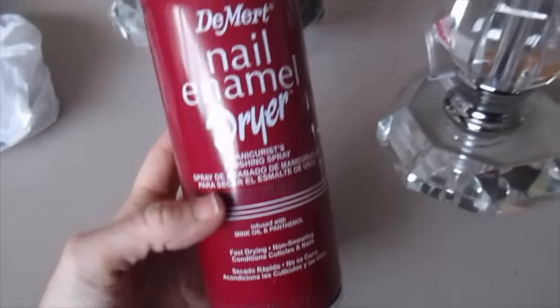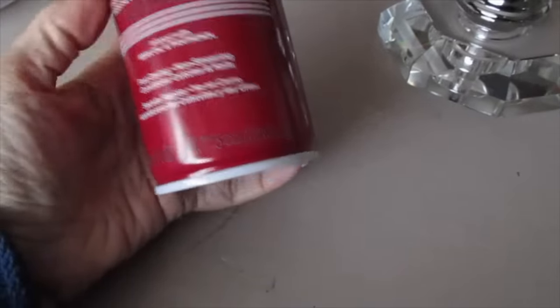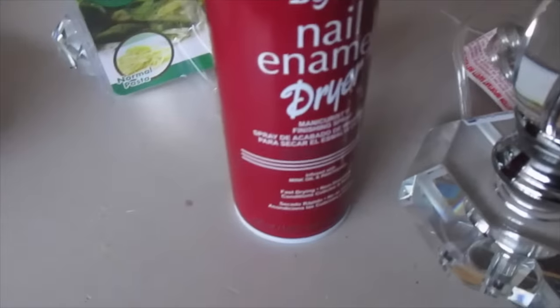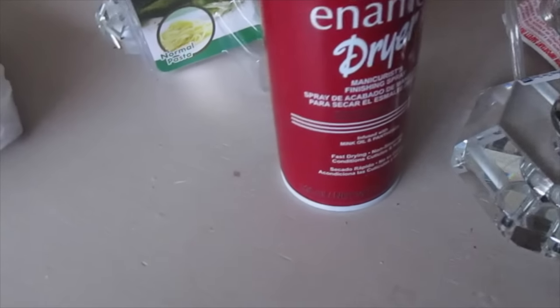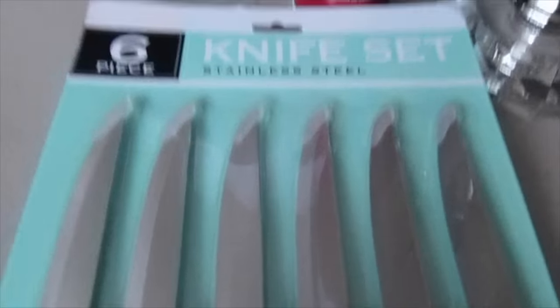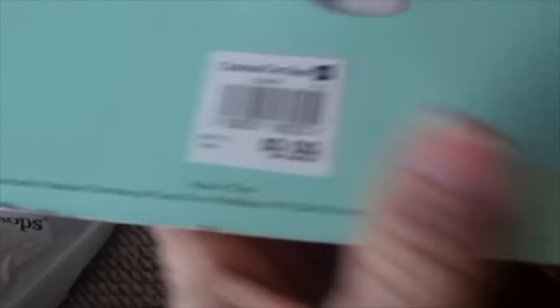My mom threw this in my wagon — it's a nail enamel dryer. She asked why I don't polish my nails much anymore. I said because I don't have time for them to dry. She swears by this, so I'll give it a try. I also needed some new steak knives, so I got this six-pack. They have really nice heavy weight to them, a metal handle, look really nice and sharp. I think they were $9.99.